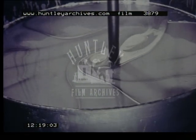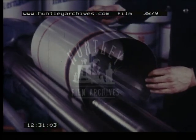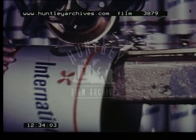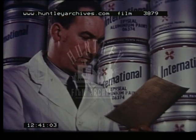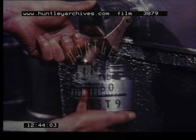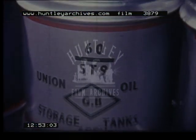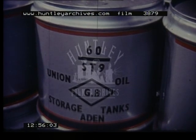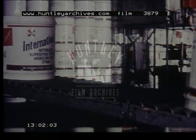From every batch of International paint produced, a sample is taken and stored for possible future reference. Remember this — my identity number again. It will follow me right through life. So if any query about my breeding or pedigree arises, I can promptly be traced by means of this number, and my vital statistics will be revealed in detail. A routine which is followed for each of the thousands of different orders fulfilled by International each year.